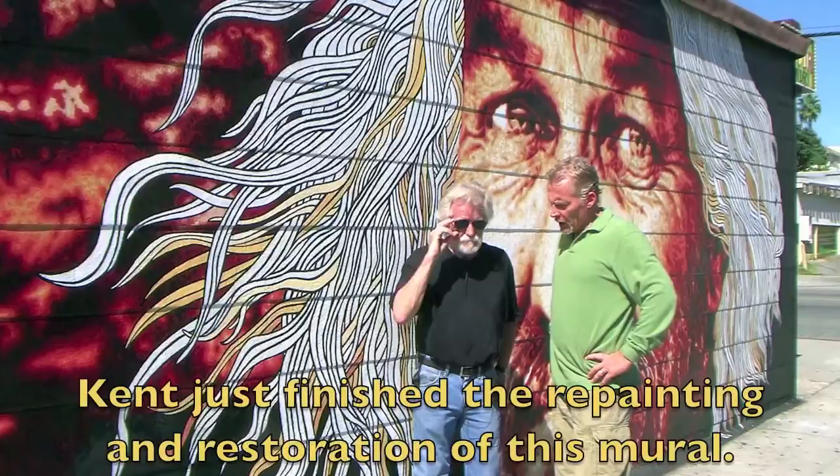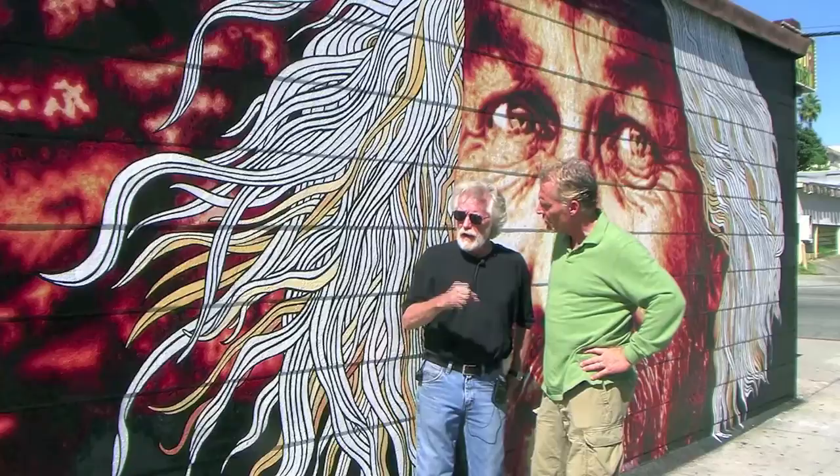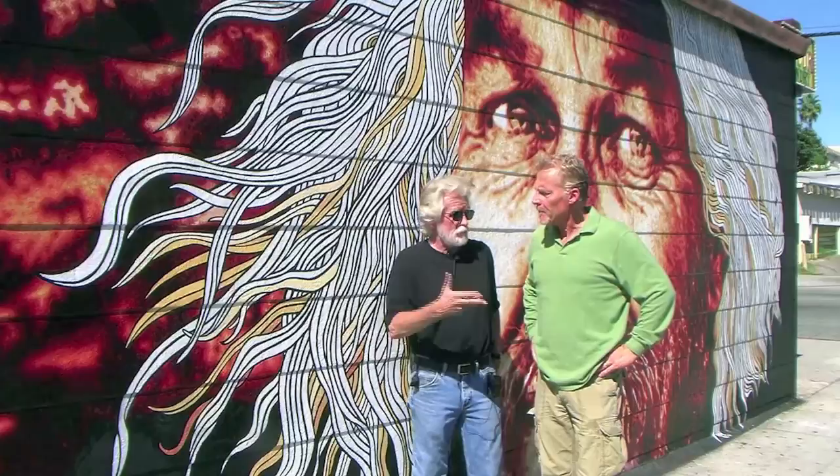We've decided to varnish this today. Are you hopeful that this might help in the long-term preservation? Yeah, I think that it will make me sleep nights better, knowing that they can't destroy it. We can always clean it up — there are different things now on the market that will clean graffiti off quite handily.